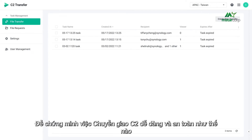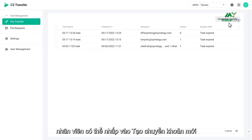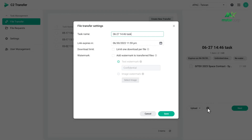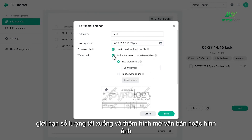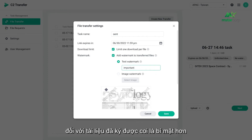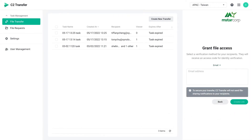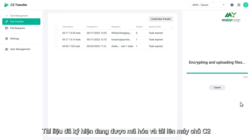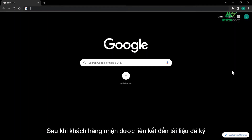To demonstrate C2 Transfer, say an employee needs to send a signed document to a client. The employee clicks 'Create New Transfer,' then uploads or drags the signed document onto the panel. They can name the transfer task, set an expiry date, limit the download count, and add text or image watermarks to confidential documents. Next, they select email or phone number as the verification method and enter the client's email address. The signed document is now encrypted and uploaded to the C2 server.